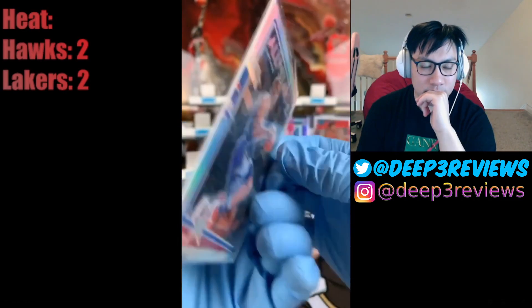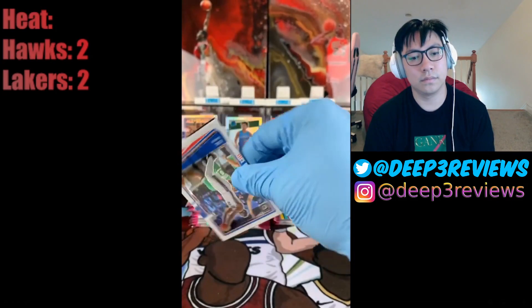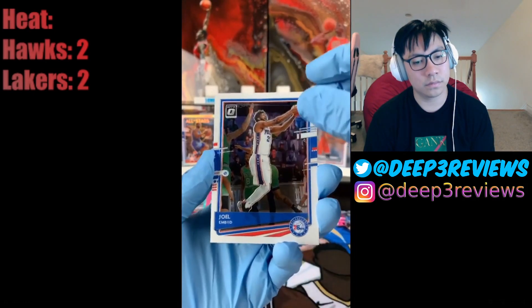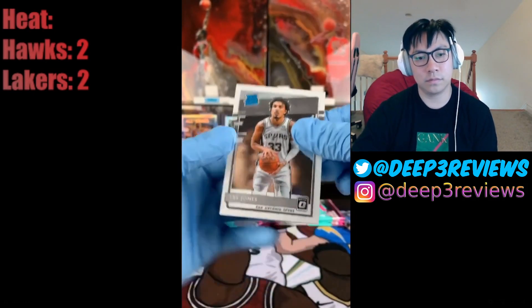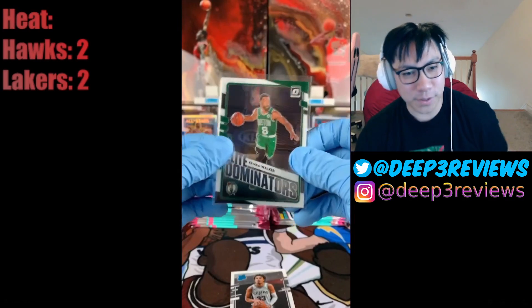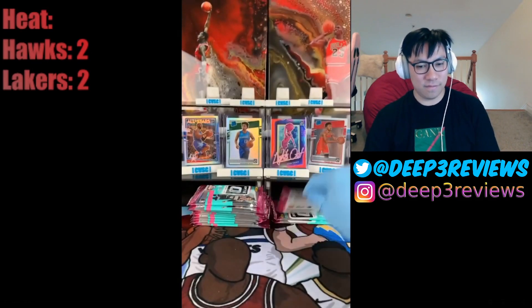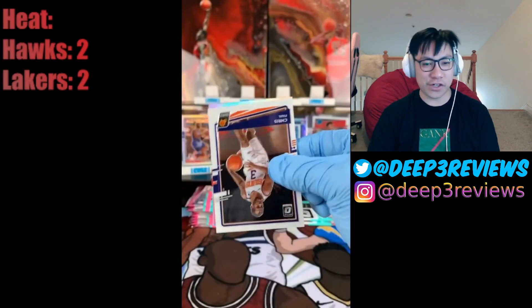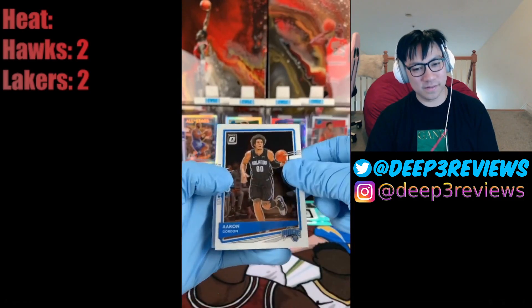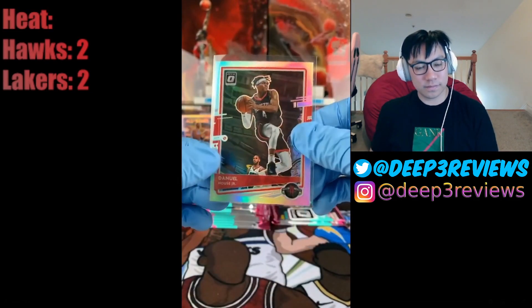I actually like the three-tier format a little bit more — everyone gets three teams instead of getting skunked. Next pack: Joel Embiid, Jason Tatum, Trae Jones, and Elite Dominators Kemba Walker going to the Celtics. Kemba Walker is not an Elite Dominator, come on now. Then: Chris Paul, Brandon Ingram, Aaron Gordon, and a pure silver of Daniel House Jr. going to the Rockets.